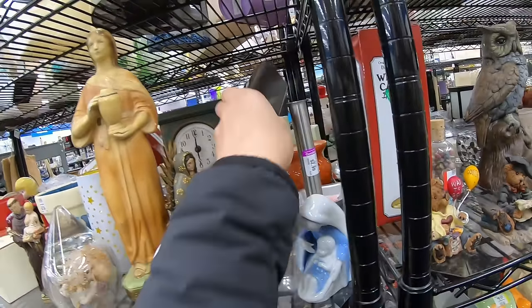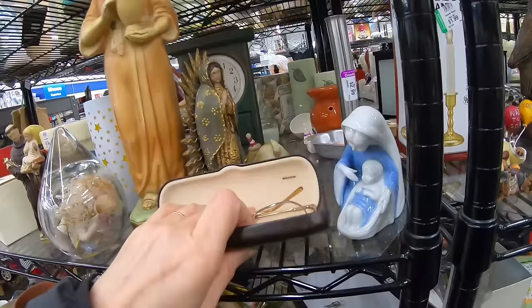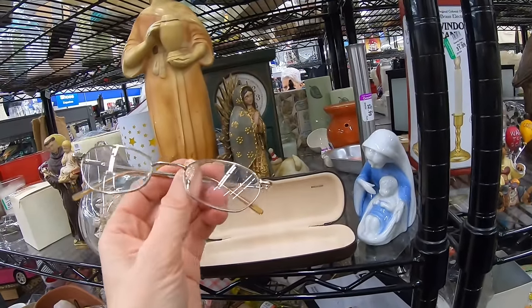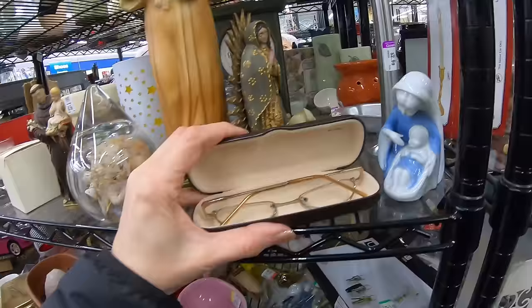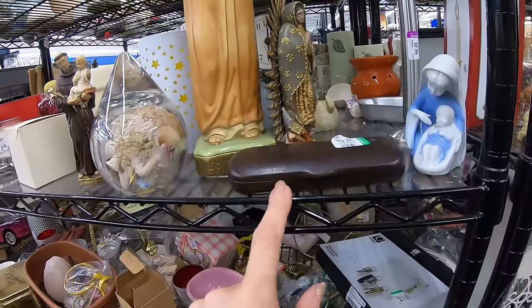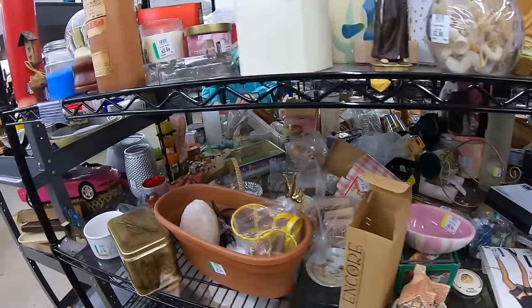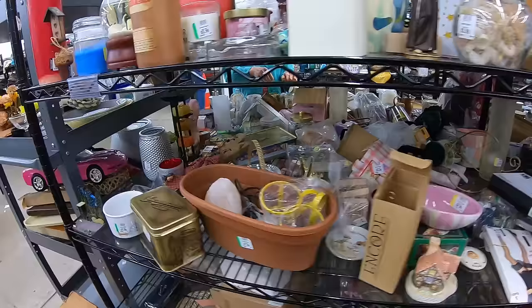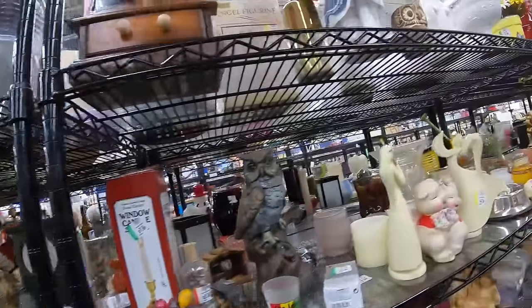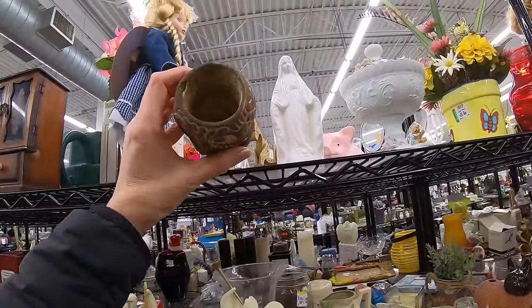We've got a glasses case back here — oh there's glasses in them. I think I shake every glasses case I see. Made in China, just little bifocals. When I look for glasses, it's not for the prescription lenses — it's for the frames. So if the frames are branded with a really good brand or a vintage brand, I go ahead and pick them up and sell them with the lenses in them, and people bring them to their optometrist and get them changed out.